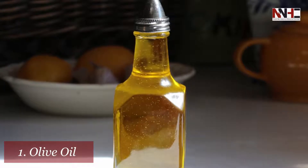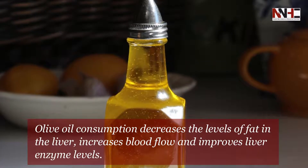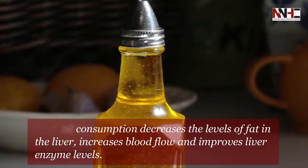Eleventh is olive oil. Olive oil consumption decreases the levels of fat in the liver, increases blood flow, and improves liver enzyme levels.